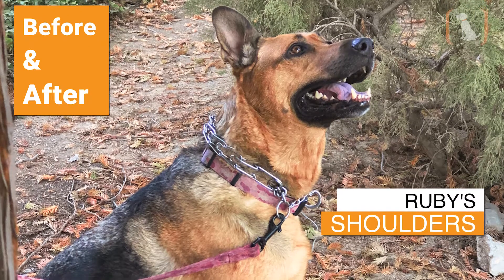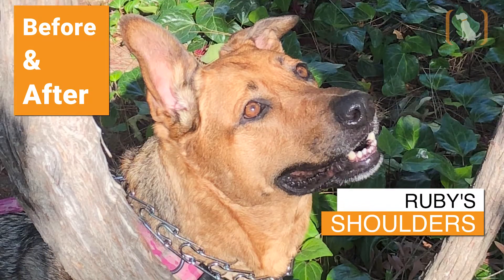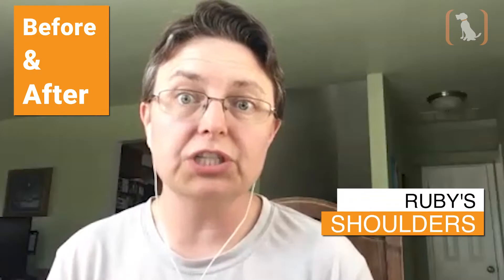It was the best decision that I've ever made for that dog. It fundamentally changed how she lived.